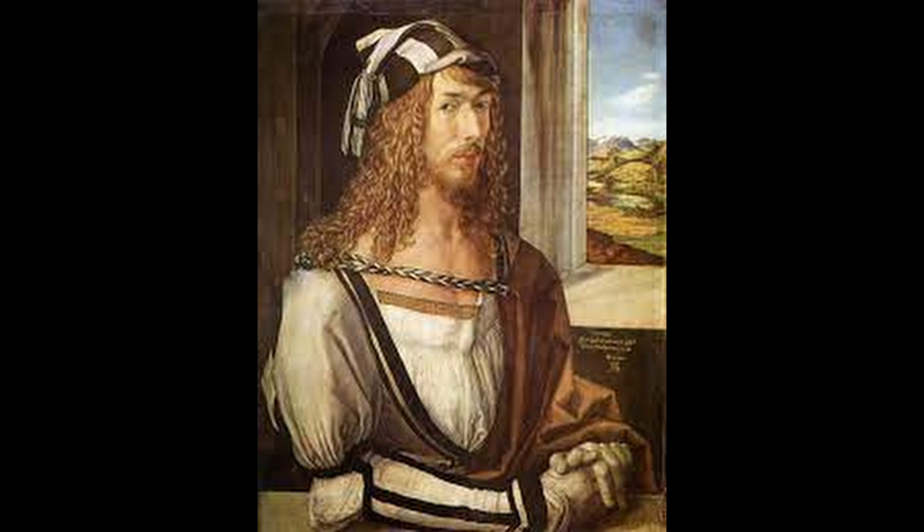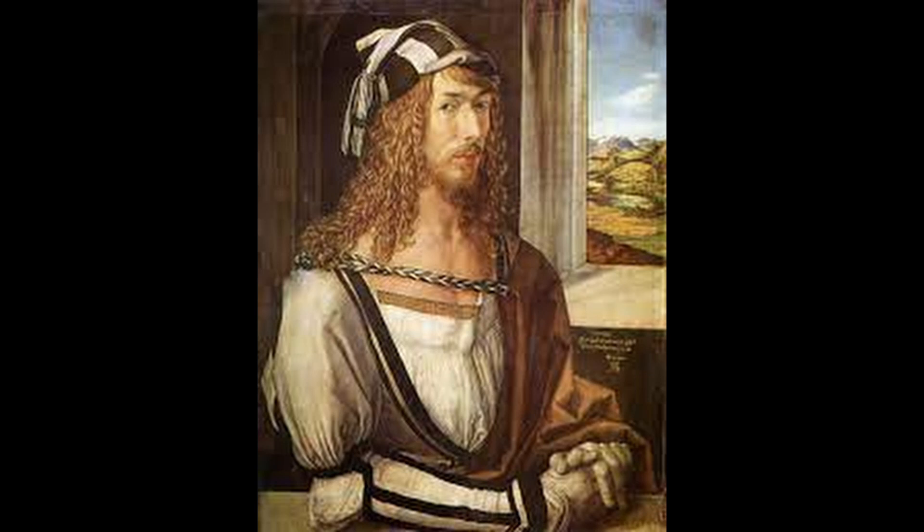Number 2: Self-Portrait at 26. This painting is considered one of Durer's most iconic works and is known for its striking self-portrait. The painting is noted for its use of realism and the attention to detail in the artist's facial features.